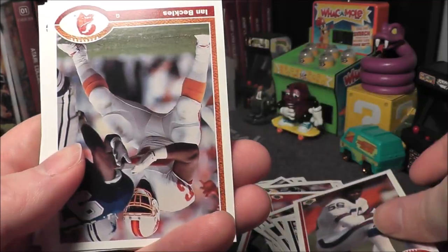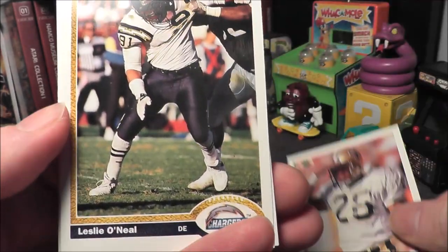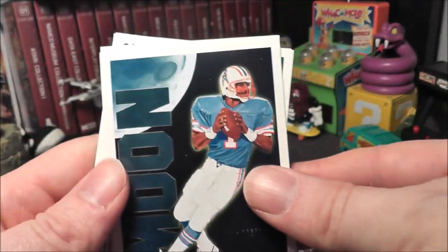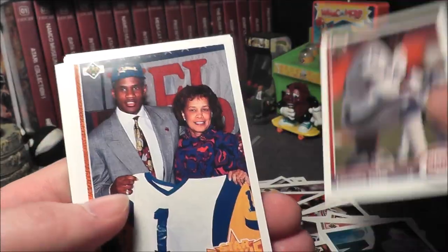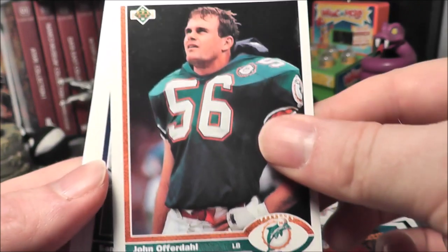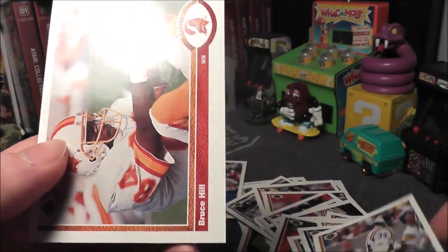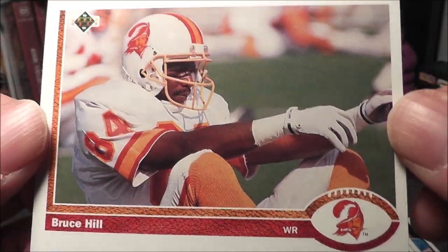Is that Finet? Lawrence Taylor — got LT! Remember when he wrestled at WrestleMania? Ian Beckles. Vince Buck. Got a Warren Moon insert — that's a pretty cool card. Another LT — did I get one in this pack or was that the last pack? Todd Light. Got Derek Thomas. John — I'm not familiar with him. Sam Clancy. Herschel Walker — how about that? And then we end with another Buccaneer card, Bruce Hill with Bucco Bruce. Very cool. I dig those old uniforms.